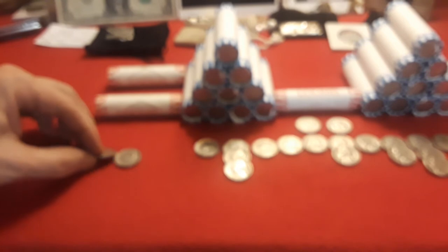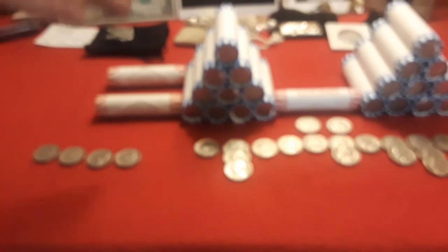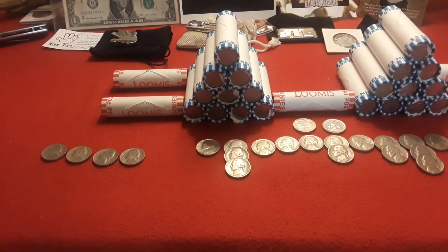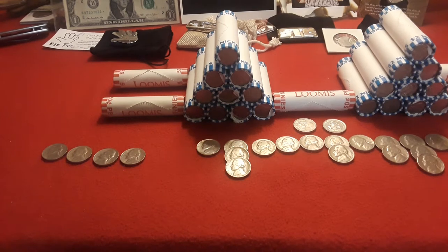We're going to get through the next nickel mids and see what we find. Hopefully we get a war nickel, but you never know guys. Either way, so far it's been fun. See what we get. Ravenhawk Coins, stay tuned.